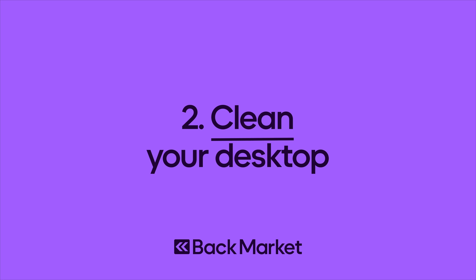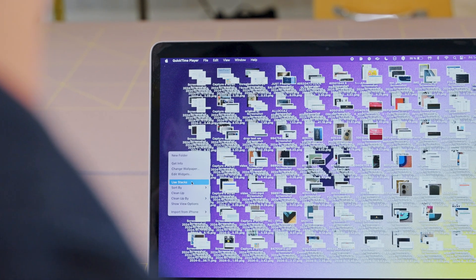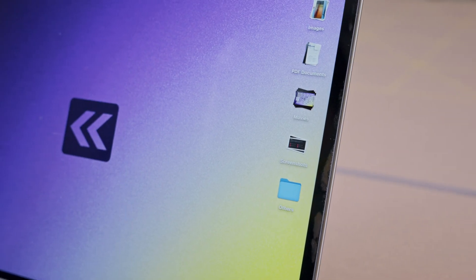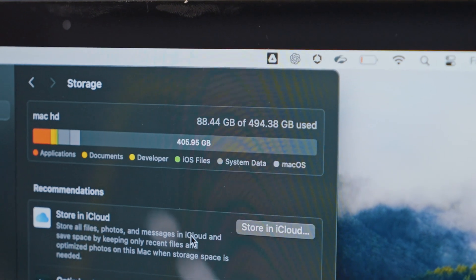Clean your desktop. Does your desktop look like this? Like a real life desktop, keeping it organized will help you and your laptop work better. If you have a Mac, use Stacks to automatically clean up your desktop. When it comes to storage, keeping at least 20 gigabytes of free space on your laptop is ideal.